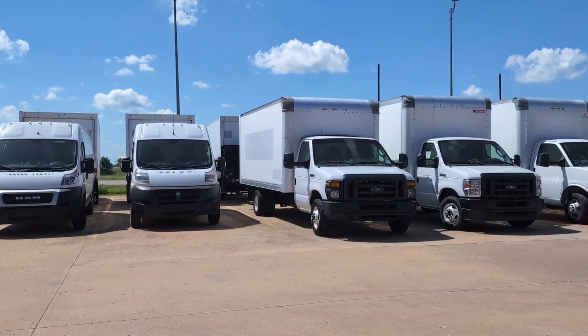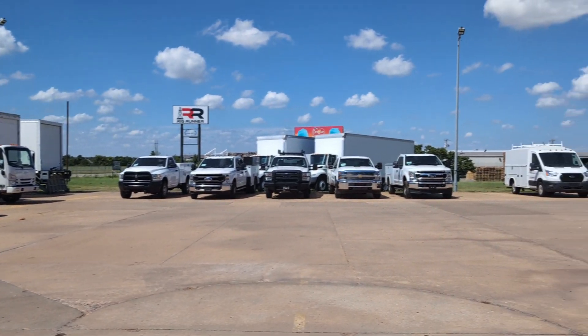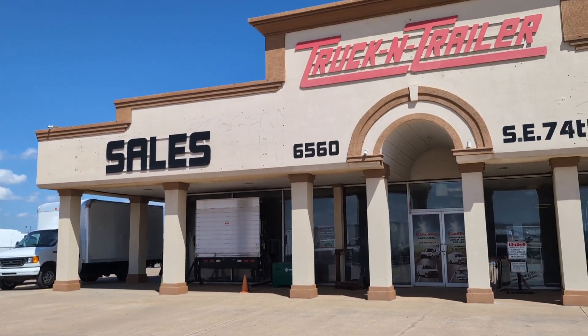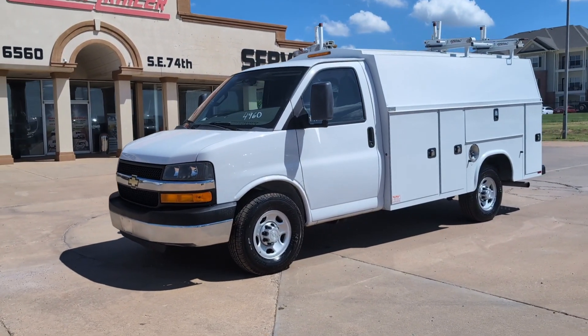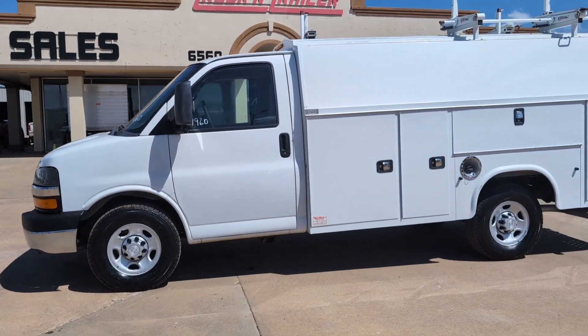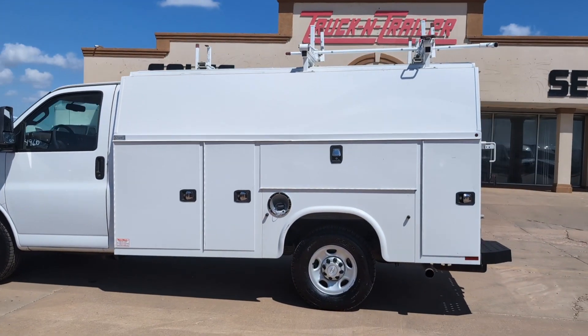Hello, this is Jeff with Truck and Trailer, your capital for commercial vehicle sales, service, and secure truck parking. Today we are looking at a very clean 2016 Chevrolet 3500 KUV work body truck.